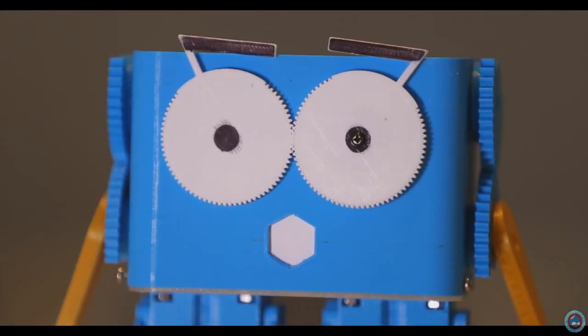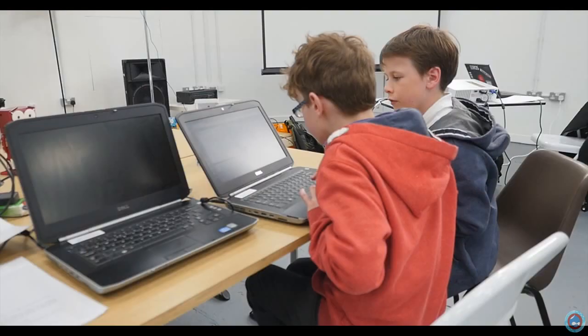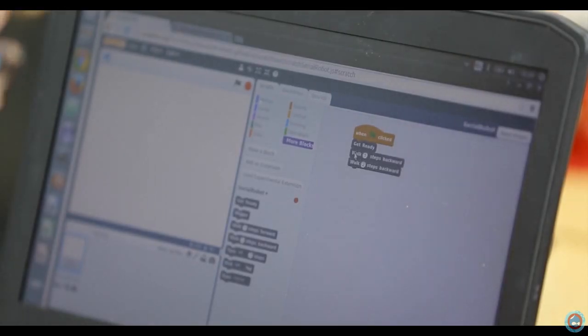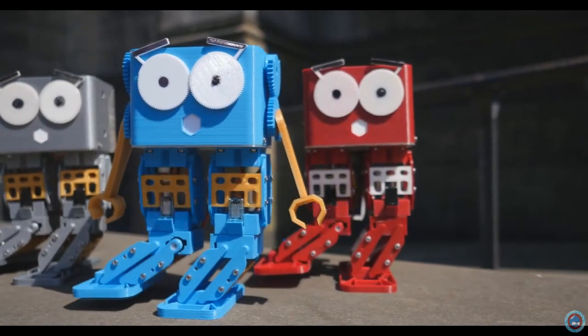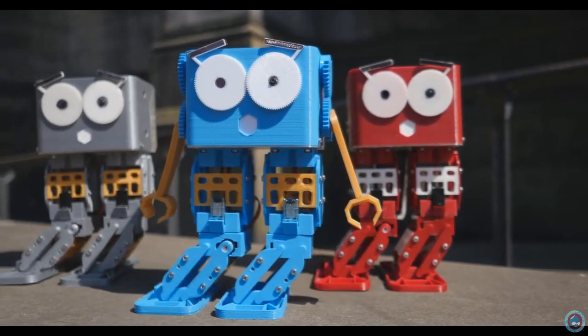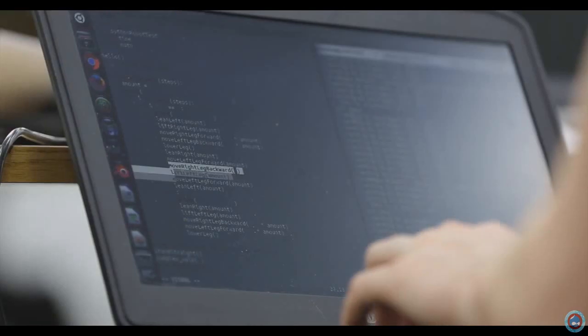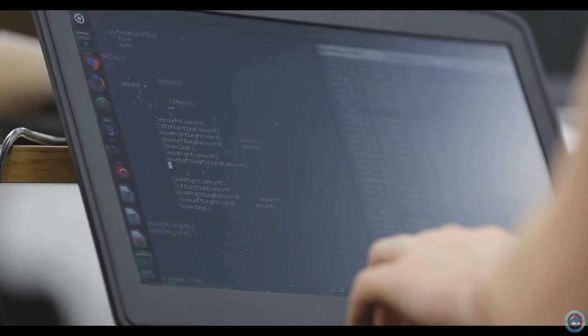Marty lets you learn real programming on a real robot. Start off with Scratch, where the coding is as simple as clicking and dragging blocks. You can make a dance routine or start interacting with the environment. When you're ready, you can move into Python, a powerful but easy to use programming language.